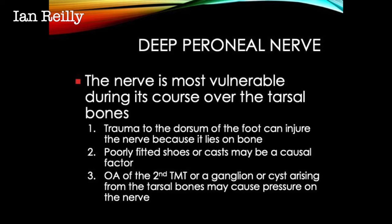It can be from poorly fitting shoes or casts that press on the nerve, or it can be from the underside of the nerve from an arthritic second tarsal metatarsal joint, where the excess bone presses underneath the nerve and the nerve gets caught between the bone and the shoe.